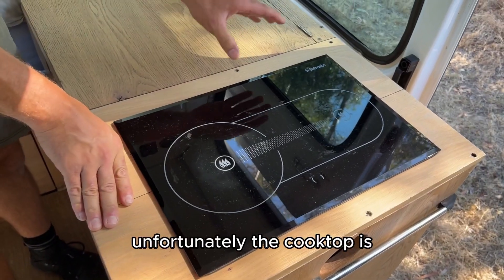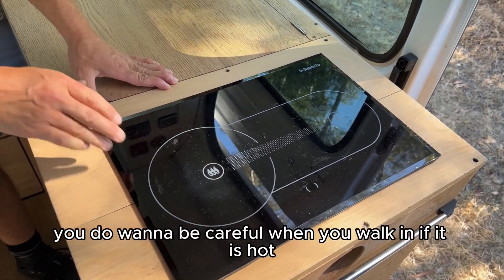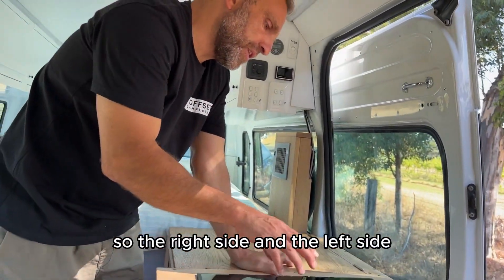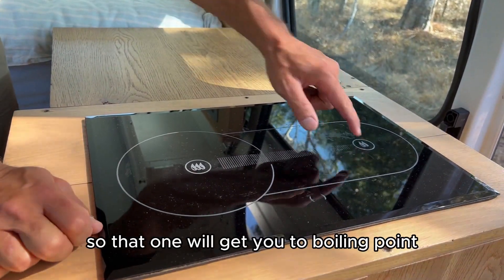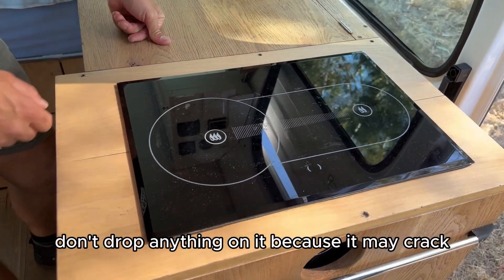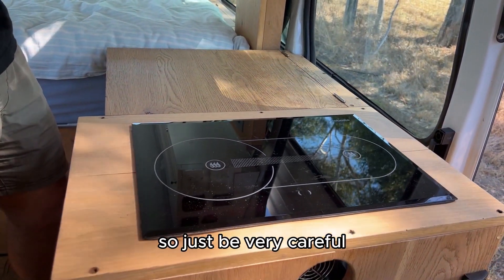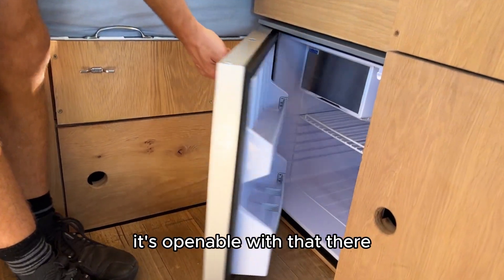The cooktop is right near the opening of the sliding door, so be careful when you walk in if it is hot — don't put your hand there or you might get burnt. With the diesel cooktop, both elements go on at the same time — the right side and the left side. The right one gets hotter and will get you to boiling point; the left one is more of a simmer. It is made of toughened glass, so whatever you do, don't drop anything on it as it may crack and need to be replaced.